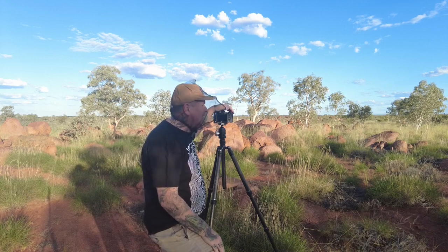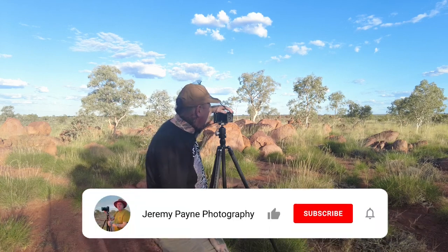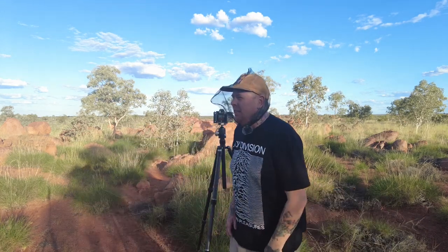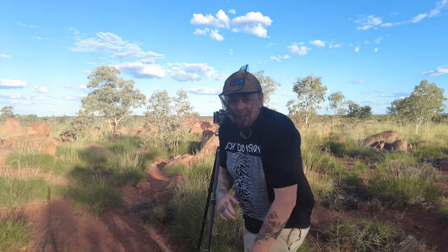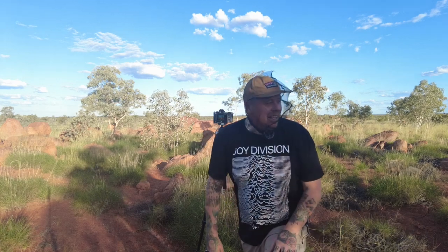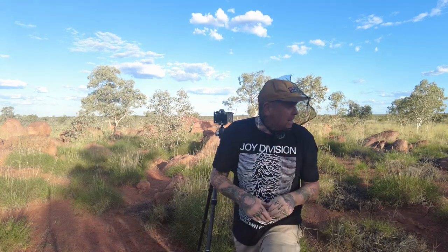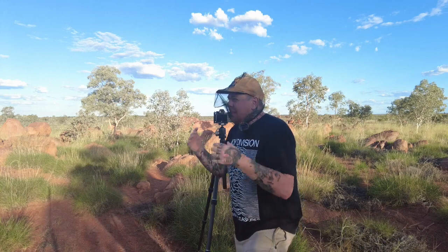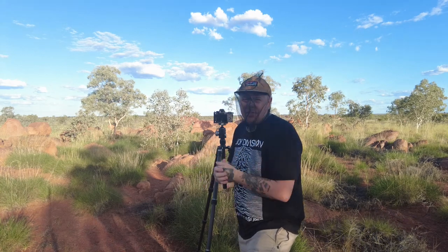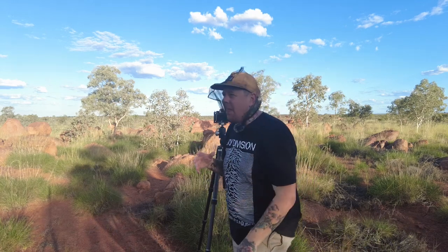Good day everyone, welcome back for another adventure out here in the outback. I'm constantly being pestered by flies — seems to be a common theme on this channel lately. I really can't wait for winter, a couple of months away yet, but hopefully these flies will die in the cold. So I'm going to challenge myself in this week's vlog shooting in harsh light conditions.